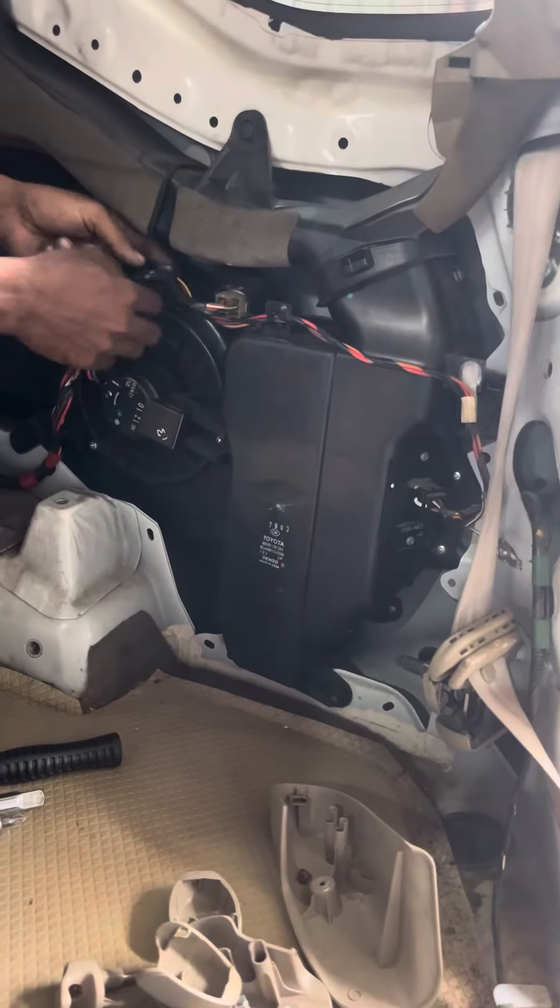In this video, the work may seem simple but it is a bit complicated. The wiring is removed and then we assemble it properly. It takes time.